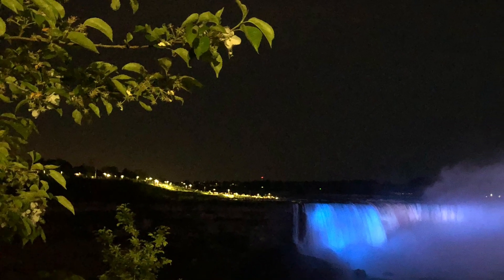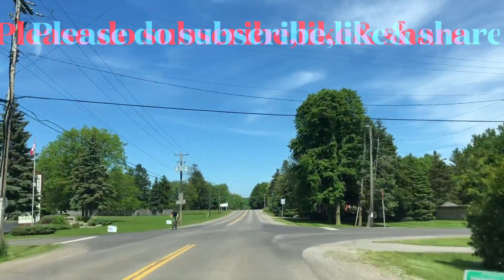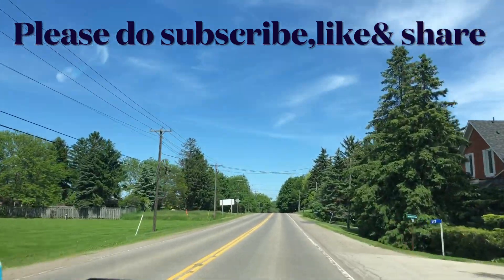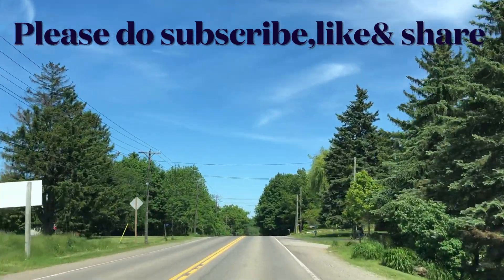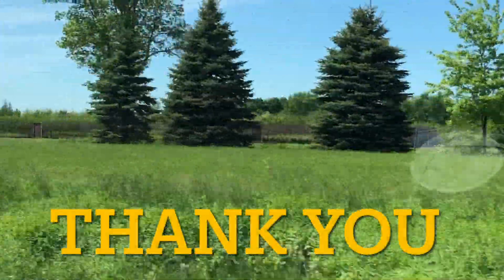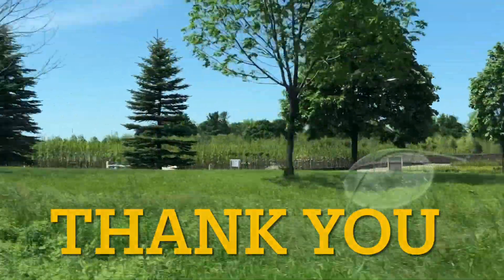Now I'm going to show you the story of Niagara Falls in this new travel vlog. Please do like and share this video. Subscribe to our channel. Thank you.